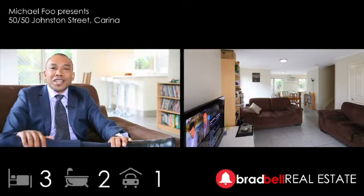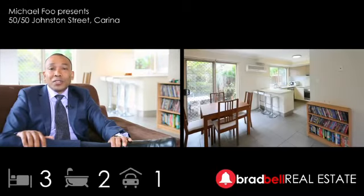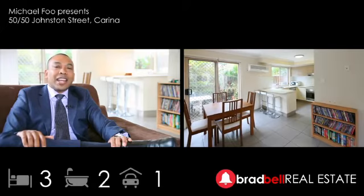Downstairs we have a spacious lounge and dining, and of course a contemporary kitchen, with rear entertaining for your guests.